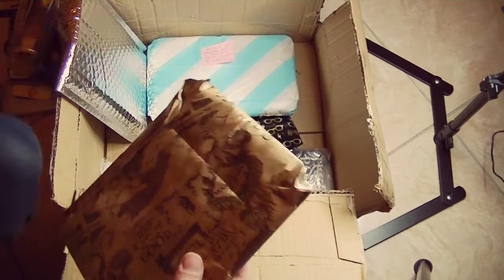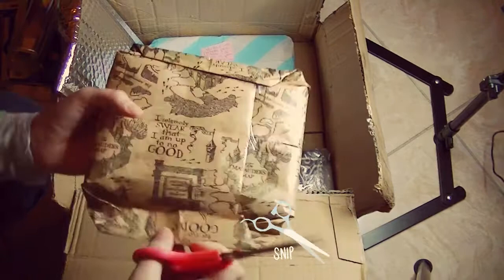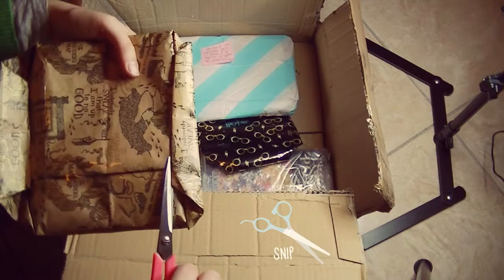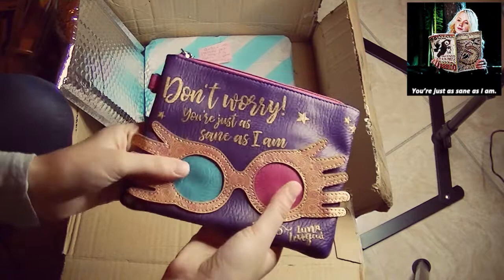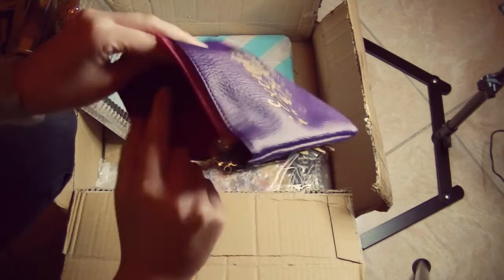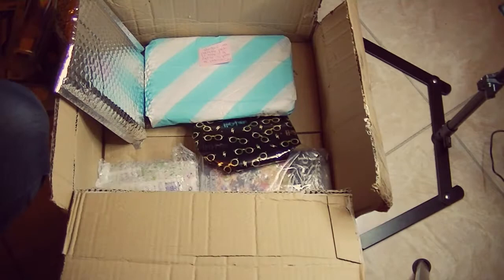I guess I'll go with this one next. It has Harry Potter wrapping paper — the Marauder's Map — and I don't want to ruin it because I want to use it in my journals, so I'll be very careful not to tear it. It's another piece of Harry Potter merch. It says 'Don't worry, you're just as sane as I am,' which is a famous quote by Luna Lovegood, and it says 'Exceptionally Ordinary.' It's licensed by the Harry Potter merchandise logo. This is beautiful!